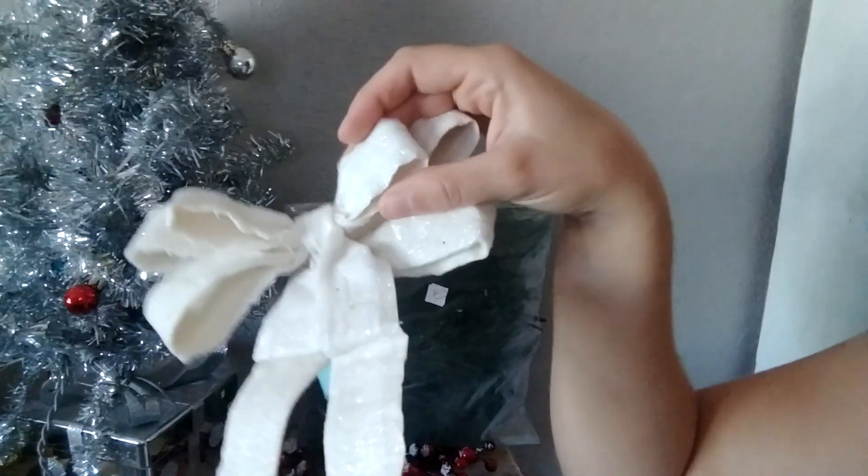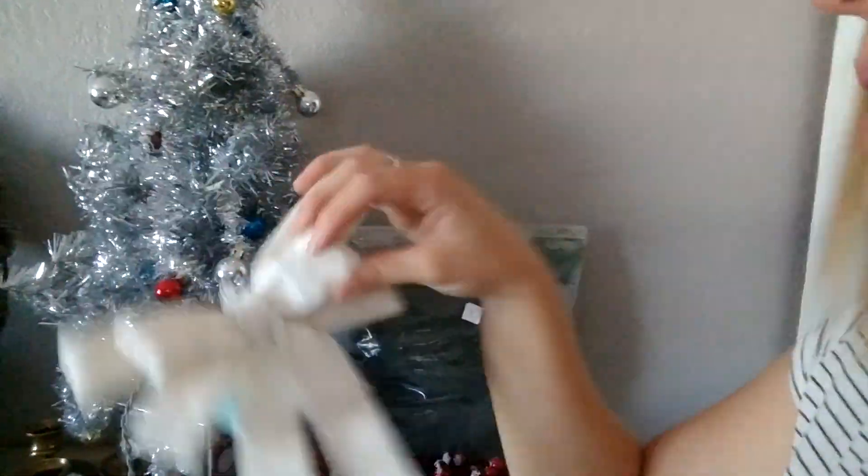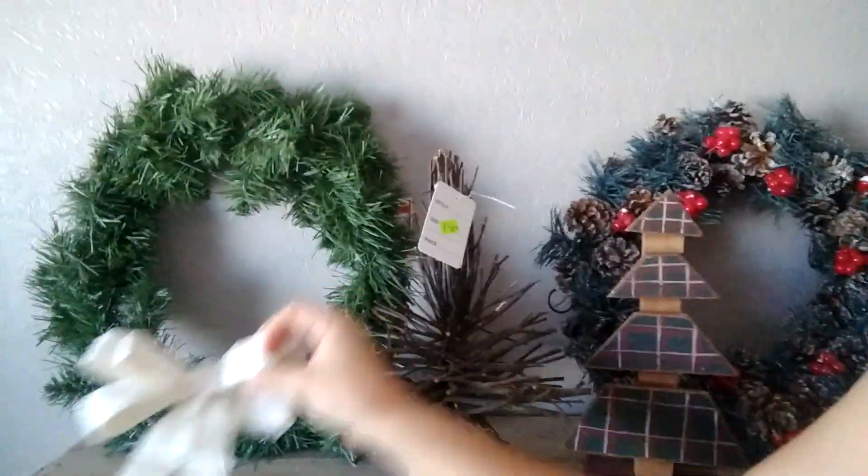This is a Martha Stewart bow — it's really sparkly. I got it for 30 cents and I'm probably going to put it either on this tree or on that wreath over here with the red balls on it.